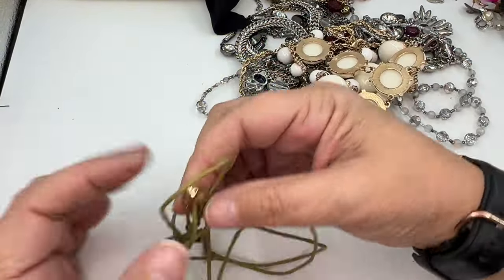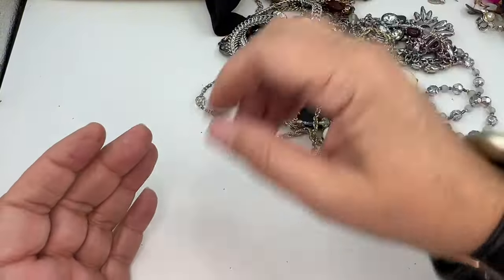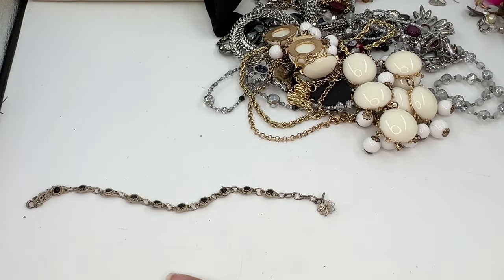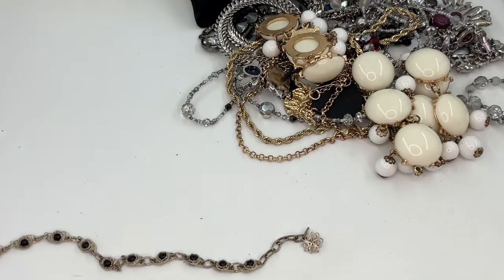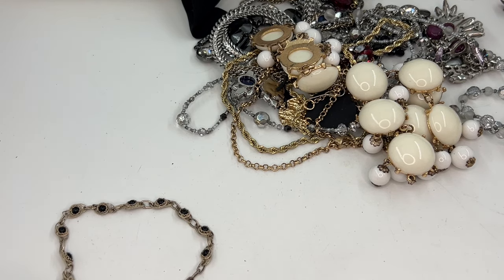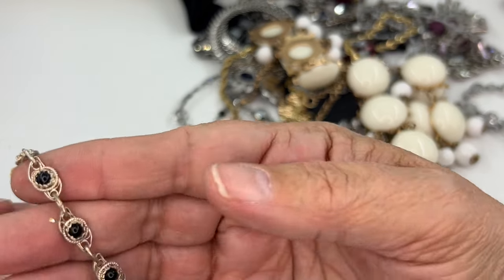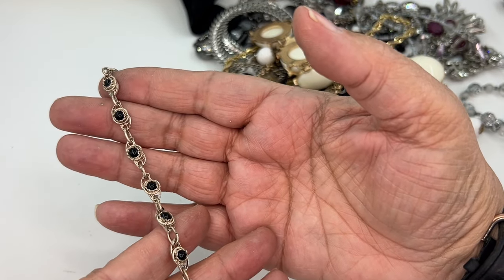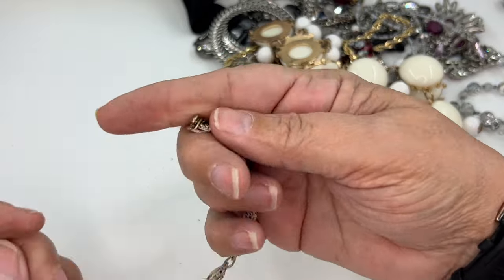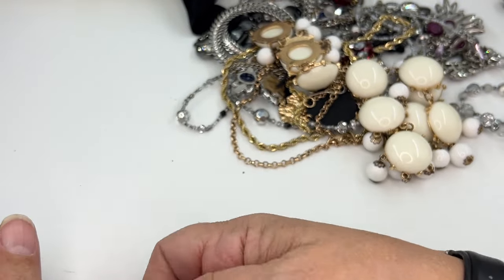This is just a string with a clasp on it — maybe at some point it had a pendant. It's going into craft. This is pretty — look at this bracelet. We've got a little silver-tone, maybe silver bracelet with black stones. It's got some wear; who knows, maybe it just needs to be cleaned up. All those hearts remind me of Brighton, but the clasp is a spring ring and doesn't look like a Brighton clasp. I am going to put this in yes and further investigate.